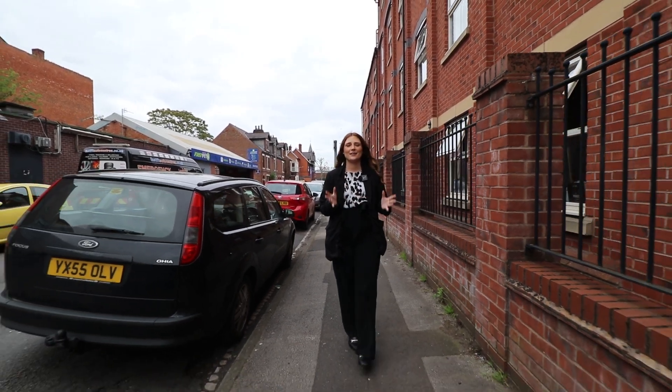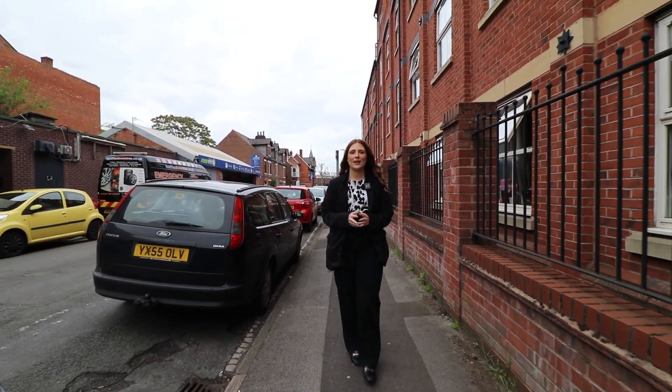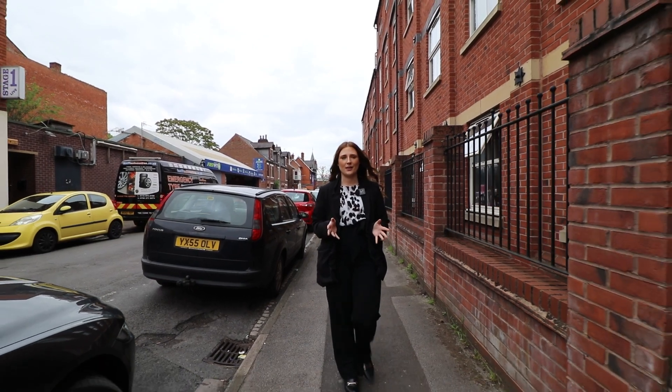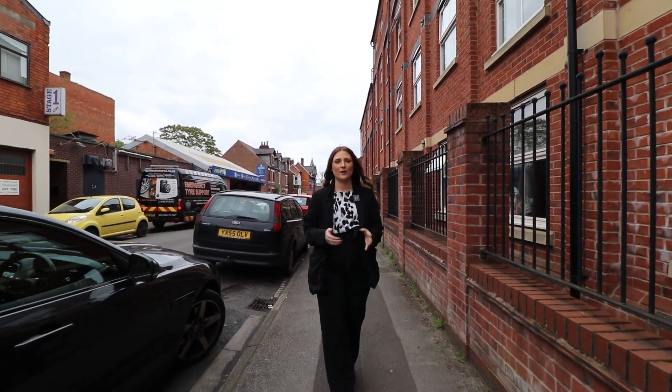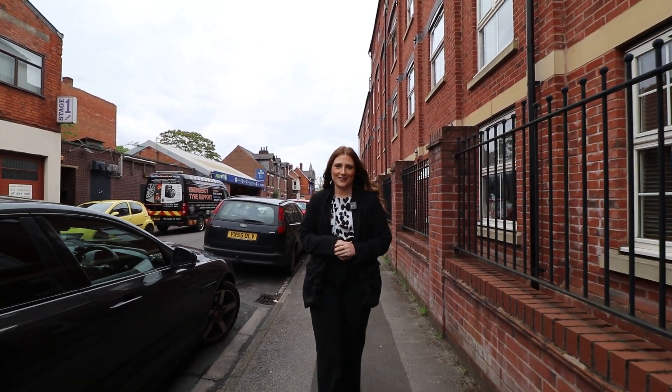Hi there, it's Millie from Youmove here and today I'm going to take you on a tour of my brand new property on Calderdale Drive on the ever desirable Dales Estate. This is a three-bed semi-detached property on a large corner plot and with a little bit of love could be the perfect family home. So let's go take a look around.